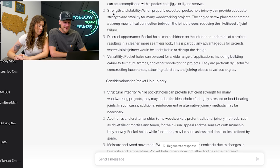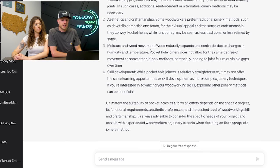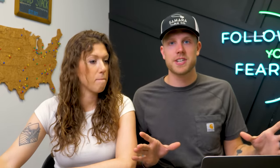Ease of assembly, strength and stability, discrete appearance, versatility — all the reasons people like pocket holes because they're quick and easy. And then from the woodworking Luddites: aesthetics and craftsmanship, skill development — the reasons people don't like pocket holes. It also brings up structural considerations: pocket hole joinery doesn't allow for the same degree of wood movement, and you probably don't want to use pocket holes on something that's actually load-bearing. So still no closure on the pocket holes debate, but in 10 seconds ChatGPT gave you a full snapshot of the entire picture without getting sucked into a pit of comments. That's worth $20 a month right there.